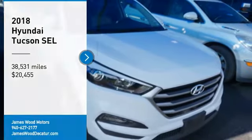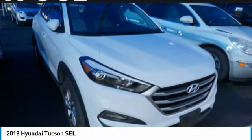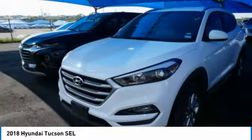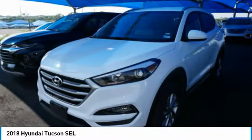Looking for the right vehicle? Check out the 2018 Hyundai Tucson. The Hyundai Tucson is Hyundai's first CUV to be designed in Europe. Tucson takes the boxy utility vehicle and transforms it with flowing curves.